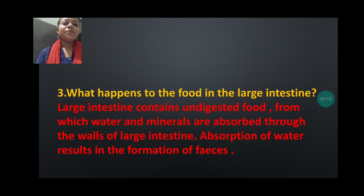Next we are going to discuss: what happens to the food in the large intestine? In the large intestine, water and minerals are absorbed from the undigested food. Digestion is completed in the small intestine, and whatever food is passed to the large intestine is simply waste — undigested food. From that, all the minerals and water are absorbed, and this process forms feces. Large intestine contains undigested food from which water and minerals are absorbed through the wall of the large intestine. Absorption of water results in the formation of feces.